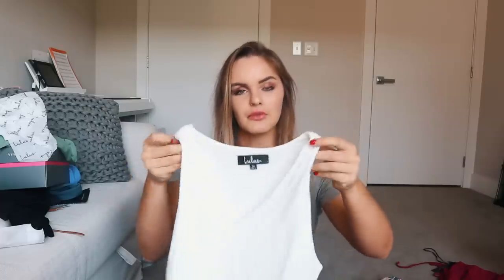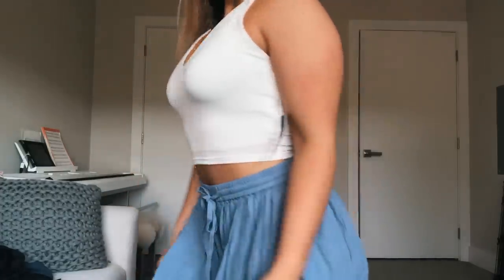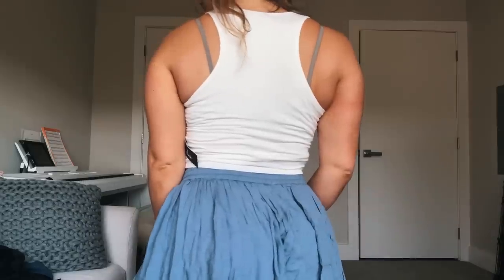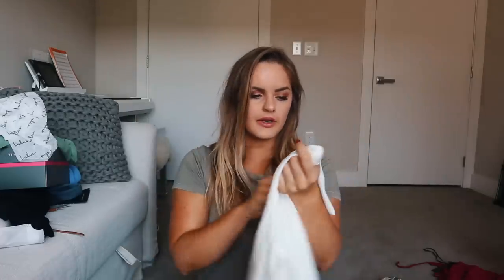Thankfully I did get another white shirt and this one does the job I wanted. It might actually be a more flattering cut on me anyway. It's super soft, a little more thick, and I can actually wear a bra with it — whereas the other one was more of a second skin and you'd see anything underneath. I'm a fan of this one. Got it in a size medium.